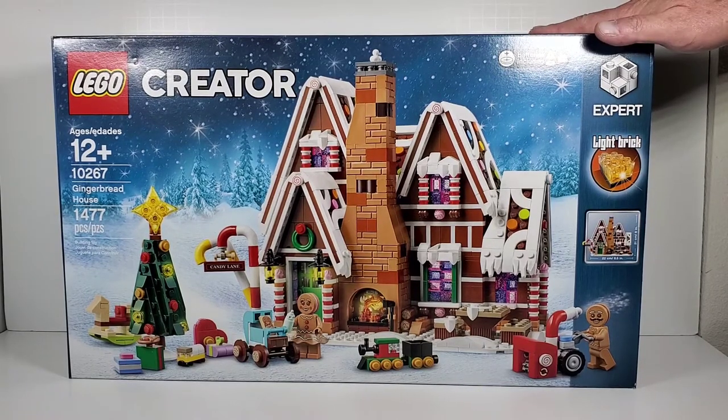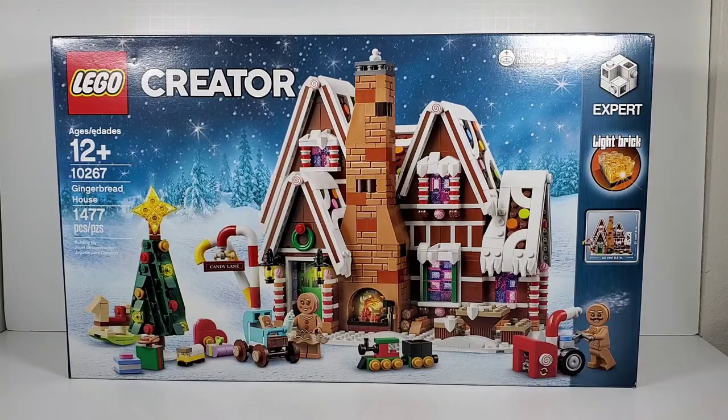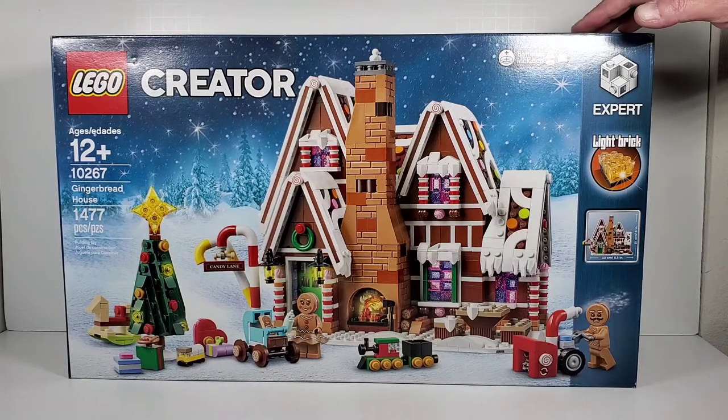This set came out two years ago, and last year they had the Elf Clubhouse, which was an awesome set — I absolutely loved it. I did a review on that. You can check that out if you'd like, but everybody was saying they thought this one was better, and I kind of still think the Elf Clubhouse is better.